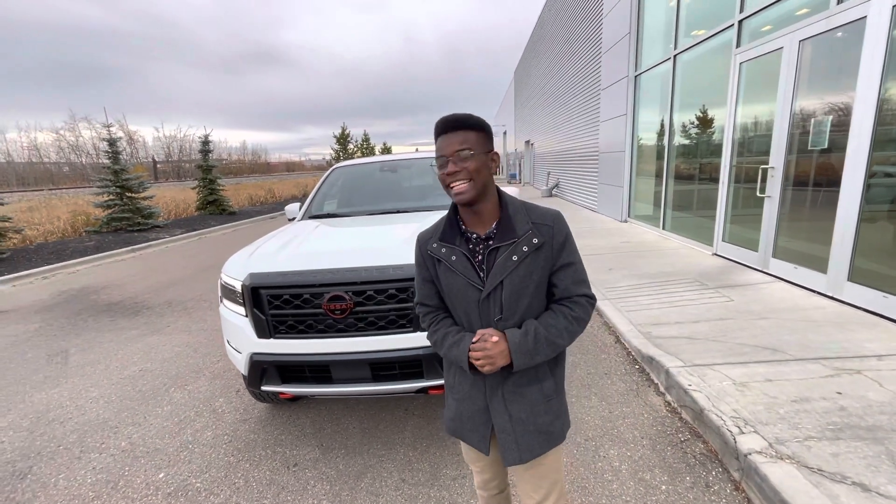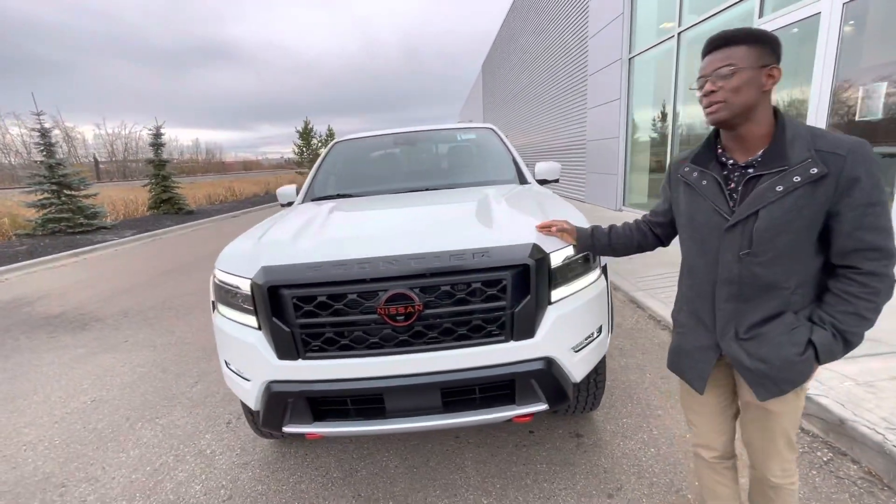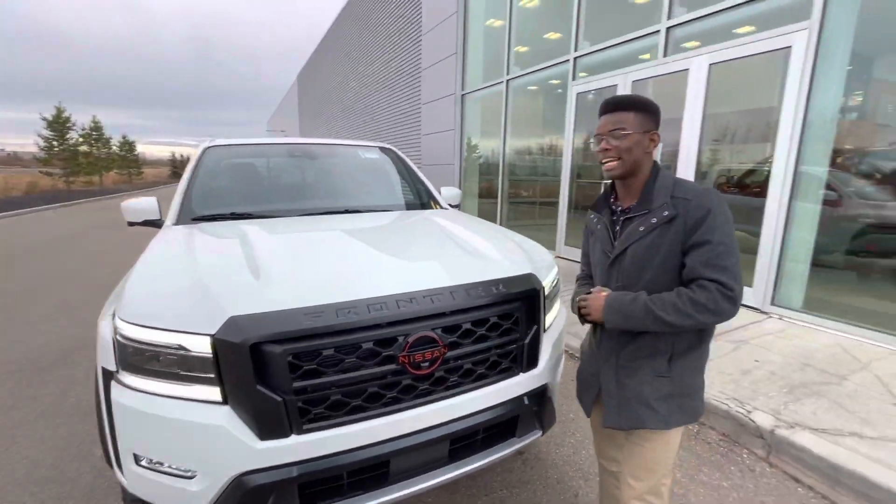Hello! It's Ron at Leadfoot, and we're going to give you a quick look at that gorgeous 2022 Nissan Frontier that we'll be checking out on Sunday.